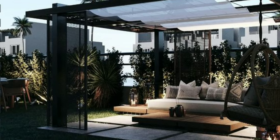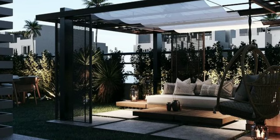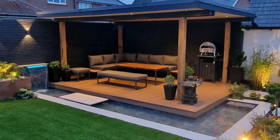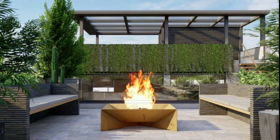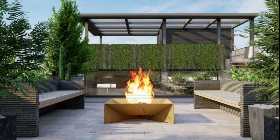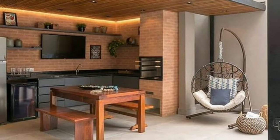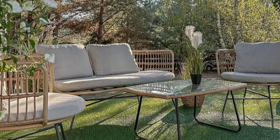In simple words, outdoor space decoration is a fun and creative way to transform your outdoor areas into inviting and enjoyable spaces. Whether you have a small balcony or a sprawling backyard, there are endless possibilities for making your outdoor space beautiful and functional. So roll up your sleeves, get creative and start decorating your outdoor space today.